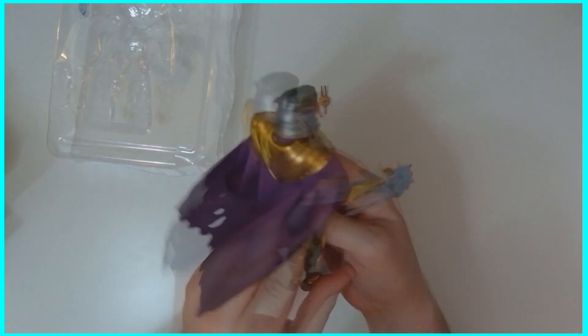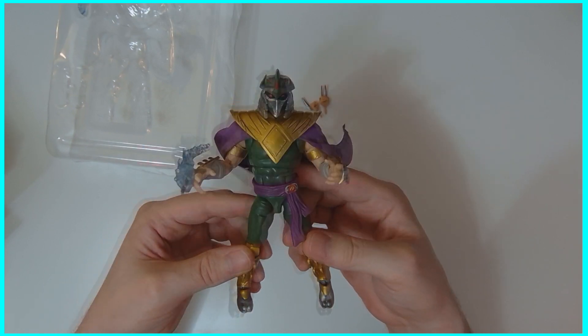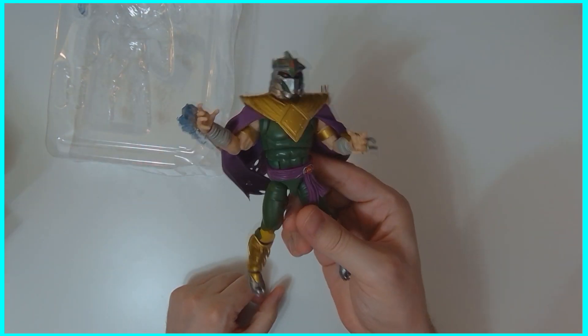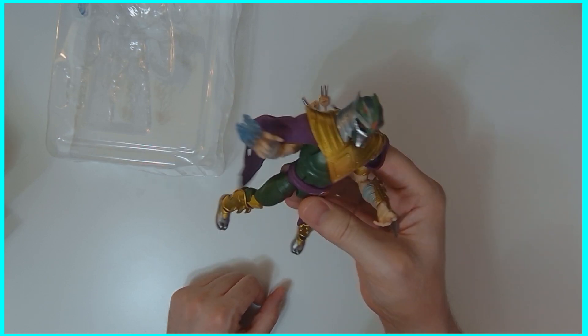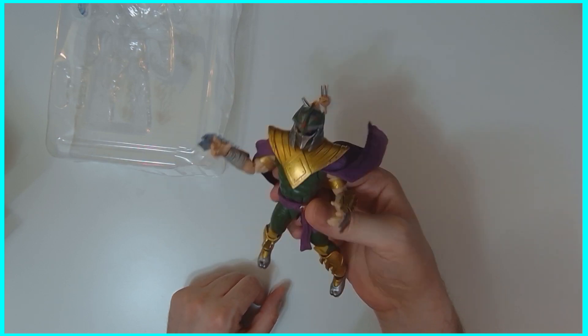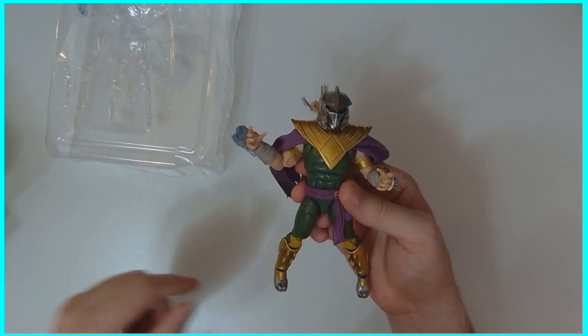That's going to do it for me for this quick little unboxing and quick look at Morph Shredder. If you like everything you've seen here, like, comment, subscribe, ring that bell for notifications, share it out — all the social medias. Take care, everybody. See you later.